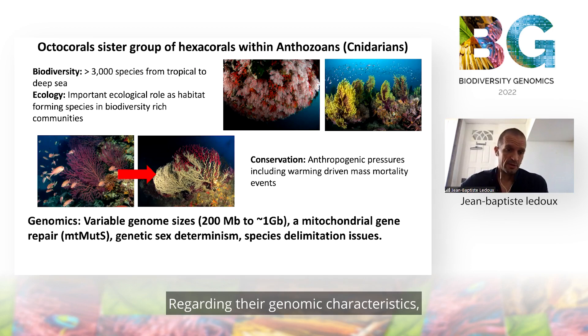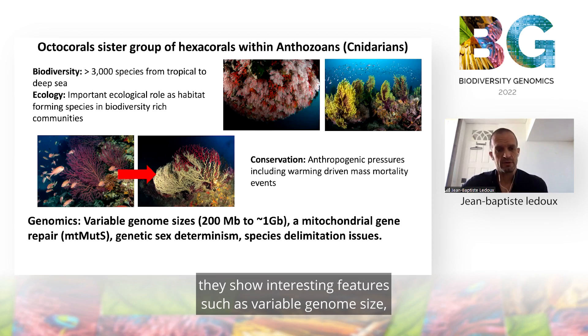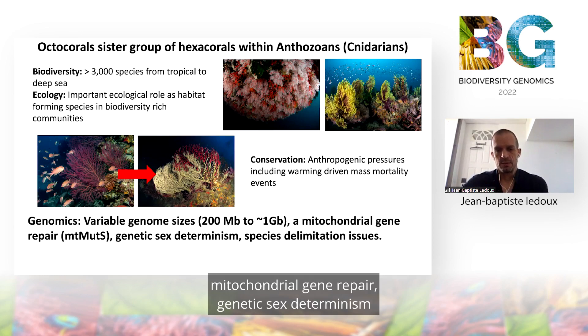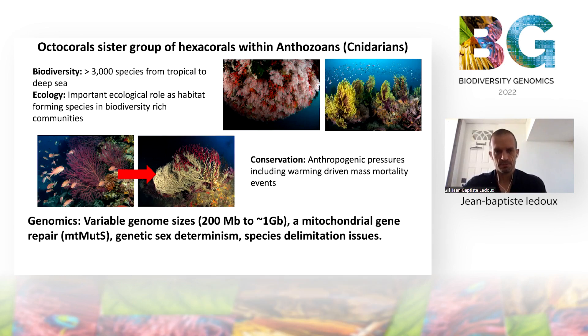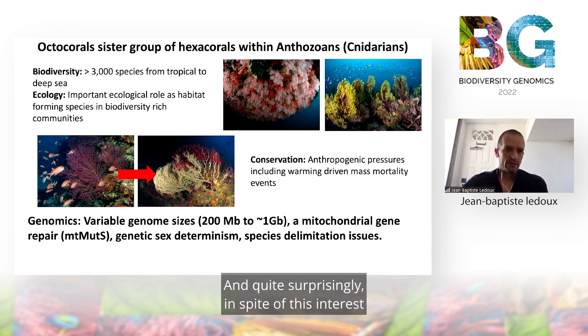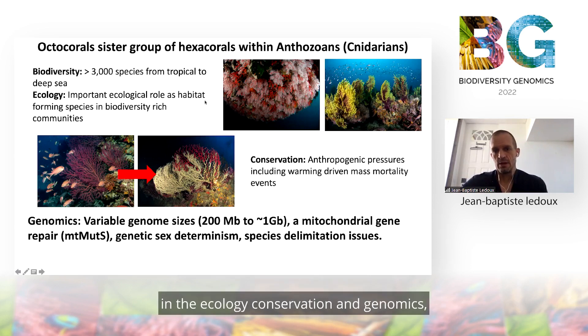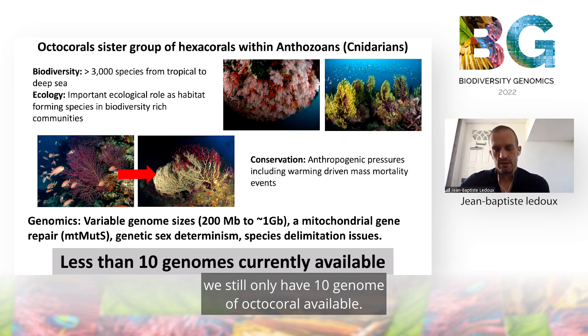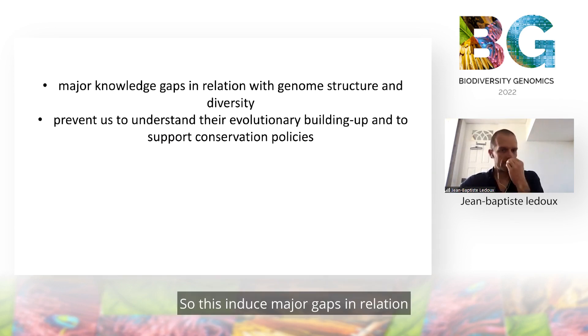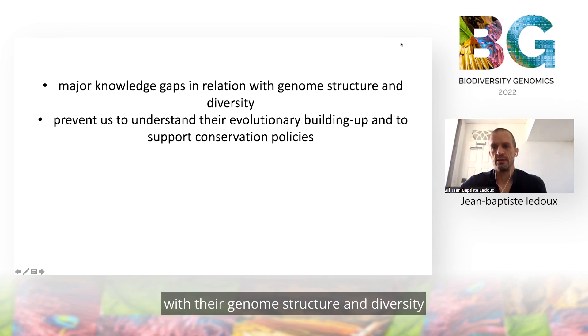Regarding their genomic characteristics, they show interesting features such as variable genome size, a mitochondrial gene repair, genetic sex determinism, and there are also some issues with species delimitation. Quite surprisingly, in spite of this interest in ecology, conservation, and genomics, we still only have 10 genomes of octocorals available. This induces major gaps in relation to their genome structure and diversity.